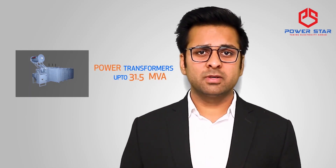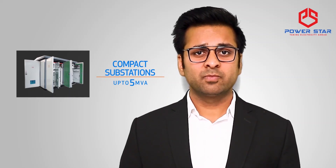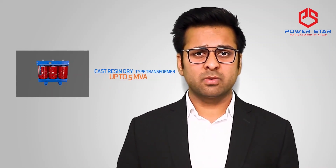Our expertise extends across various electrical products from power transformers, BIS certified distribution transformers, compact substations, and servo voltage stabilizers.